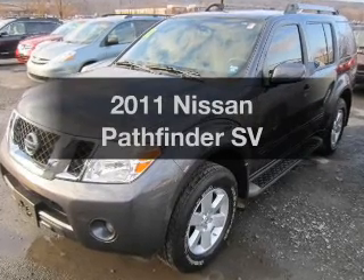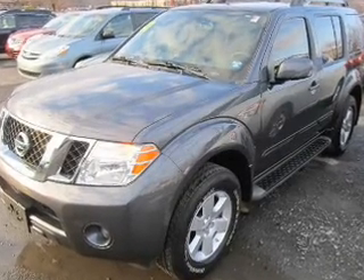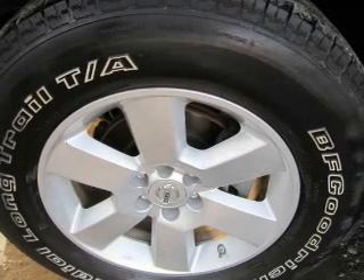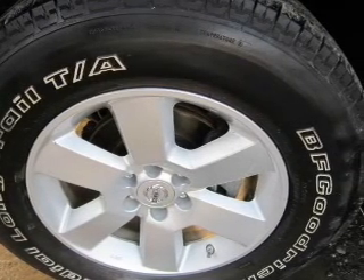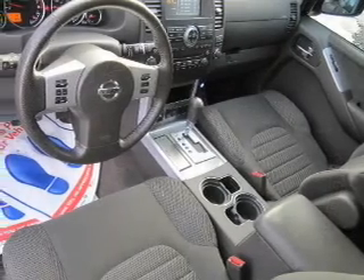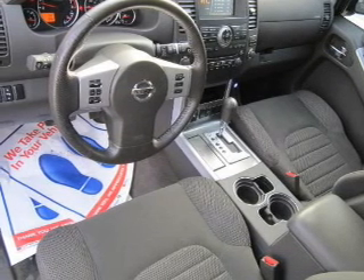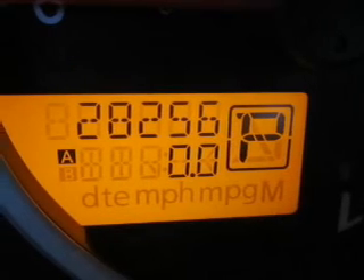Introducing the 2011 Nissan Pathfinder. If you're looking for an automobile with great attributes, look no further. The powertrain includes four-wheel drive with a reliable six-cylinder engine that responds smoothly to its five-speed automatic transmission. Brake safely with the anti-lock braking system.